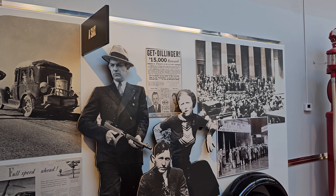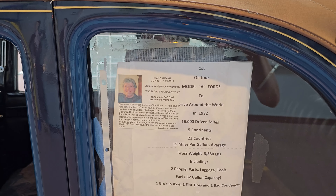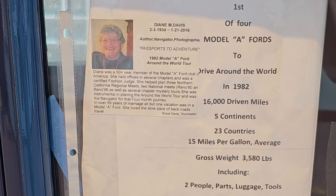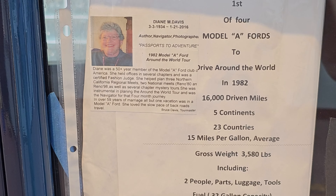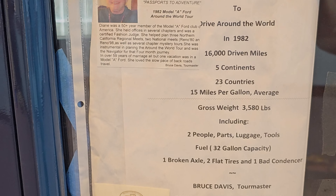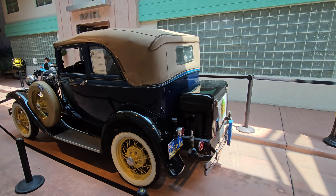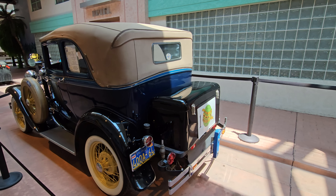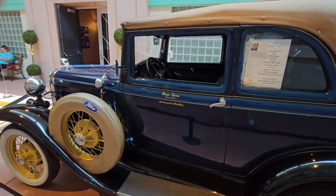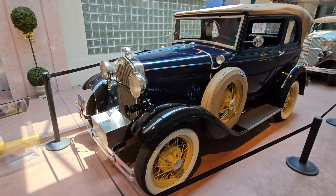What a car — it was the first to drive around the world. The 1902, driven 16,000 miles. Wow, 15 miles per gallon average. One broken axle, two flat tires. Wow, that old girl's got some miles on her. That's fascinating.